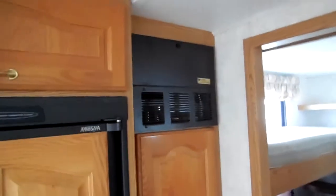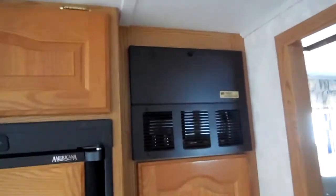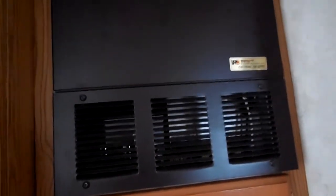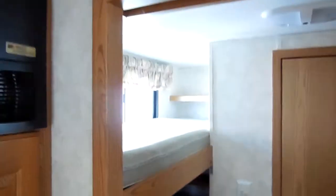I wish all other RV companies did that, because we go through a lot of converters every year — people put something in front of them where they can't breathe and burn them out. Another nice feature is the three bunks in the back instead of two, which makes this a nine-sleeper and a perfect family camper.